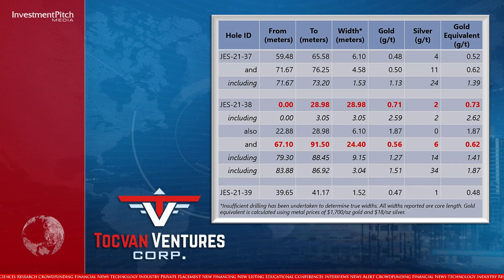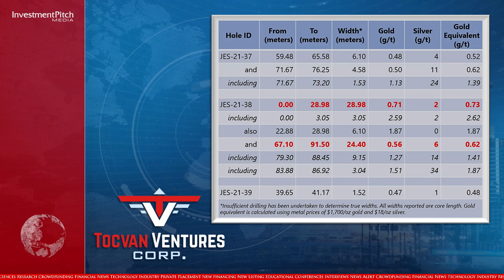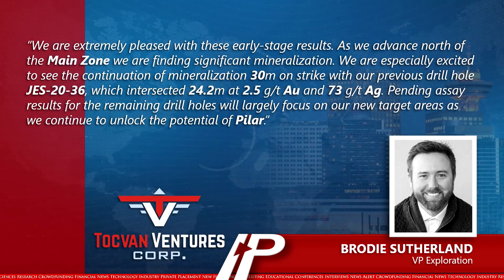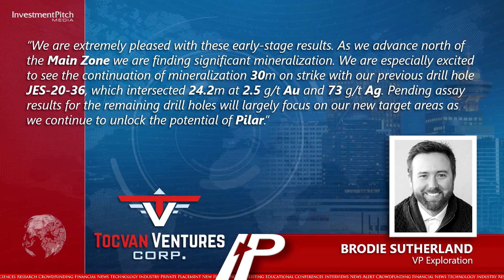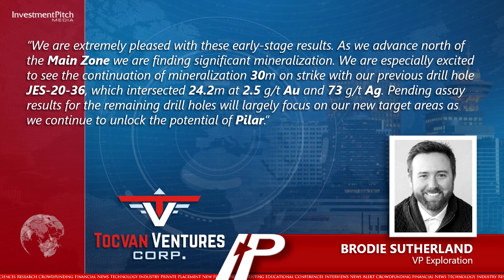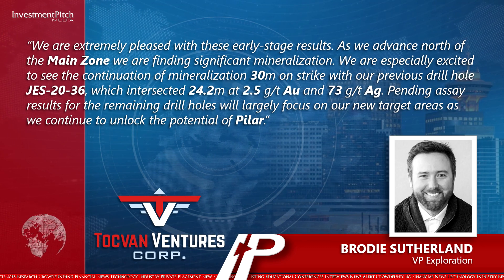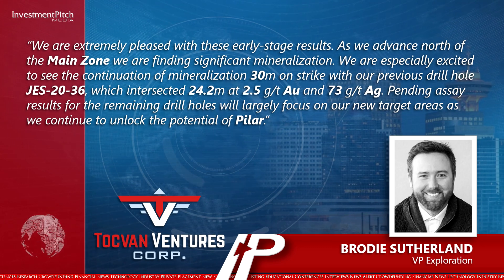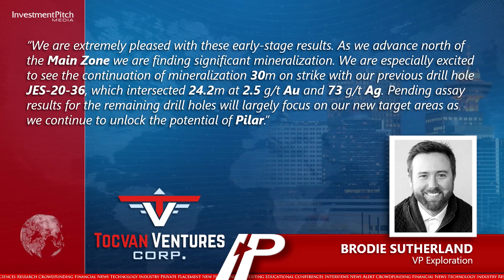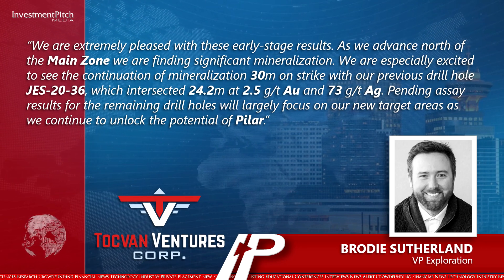Brody Sutherland, VP Exploration, stated: "We are extremely pleased with these early-stage results. As we advance north of the main zone, we are finding significant mineralization. We are especially excited to see the continuation of mineralization 30 metres on strike with our previous drill hole JEST-2036, which intersected 24.2 metres at 2.5 grams per tonne gold and 73 grams per tonne silver. Pending assay results for the remaining drill holes will largely focus on our new target areas as we continue to unlock the potential of Pilar."